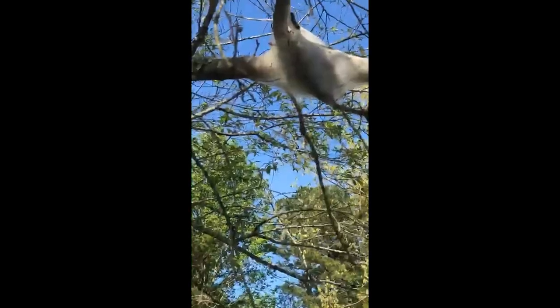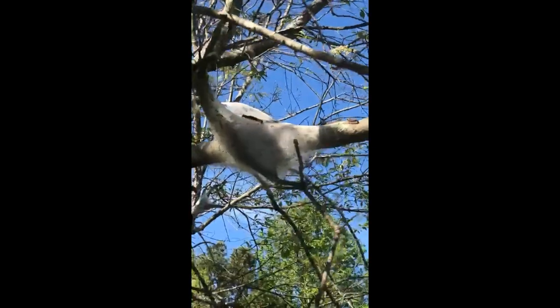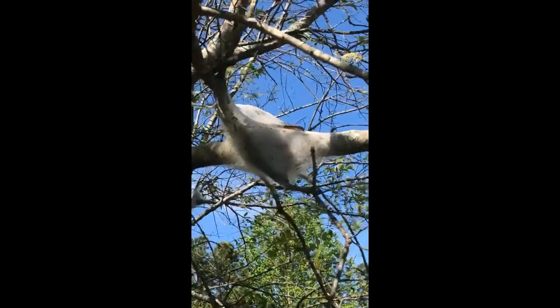We're gonna zoom in a bit. Do we see this cool tent-looking thing made of webs up in the tree, with something crawling across it? So this is a nest of an eastern tent caterpillar.